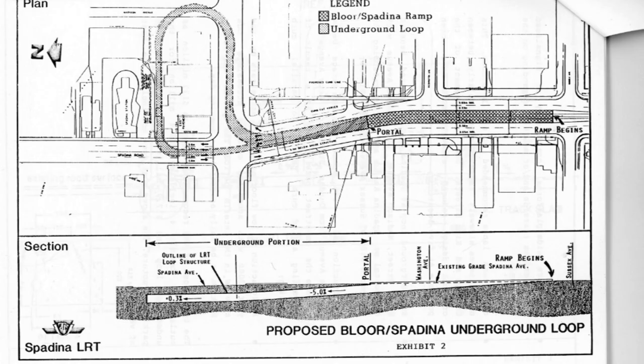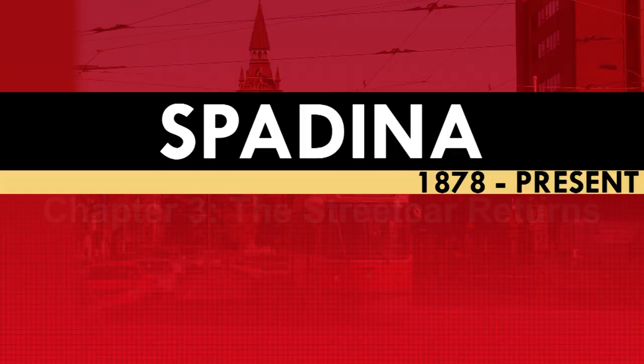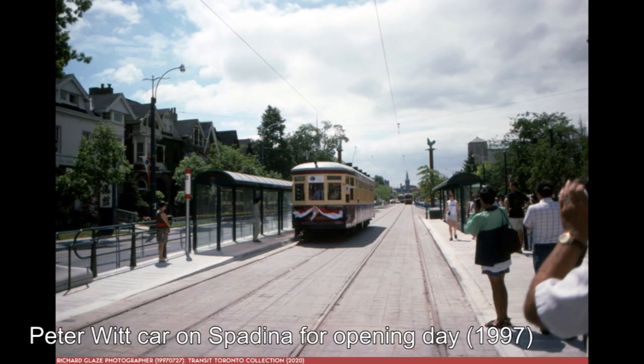In May of 1992, the Spadina streetcar project would receive its final approval and construction would begin. Five years later, on July 27th, 1997, the 510 Spadina would enter service, bringing the streetcar back to Spadina Avenue after a 31-year absence. The opening of the 510 Spadina would also mark the end of both the 77 Spadina bus and the 604 Harbourfront LRT, both of which were absorbed into the new streetcar line. This line would operate from Spadina station to Union Station along Spadina Avenue and Queens Quay.